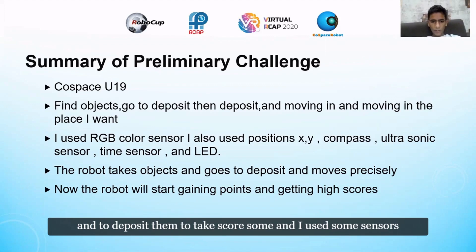I used some sensors and tools to help me complete this task: the RGB color sensor, the precision sensor, the compass sensor, the ultrasonic sensor, the time sensor, and LED.